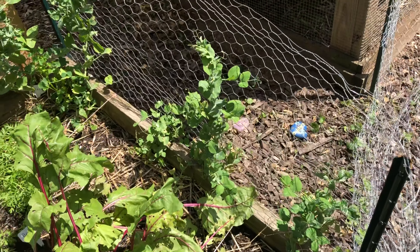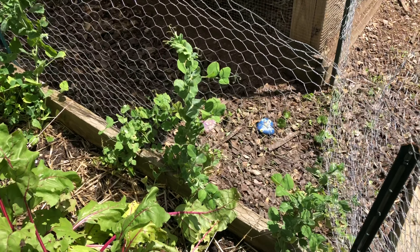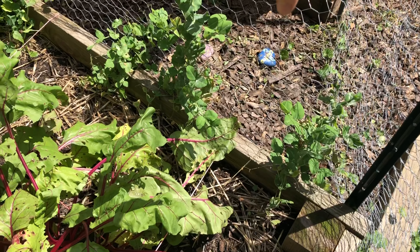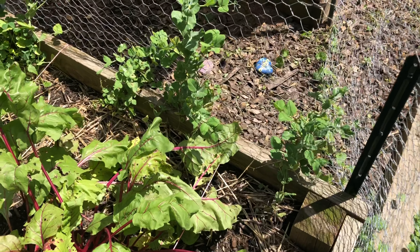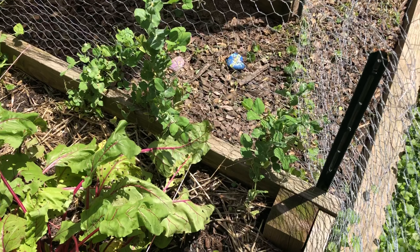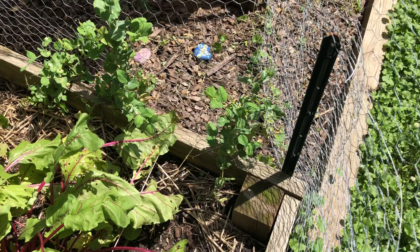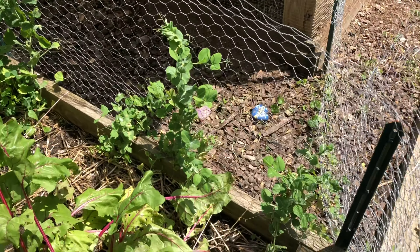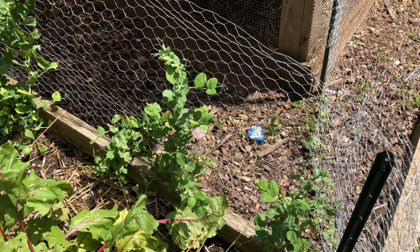Over here was my experiment. I didn't know until I'd already done it that peas don't like being transplanted. There are one, two, three, four — I think there might have been a fifth one, I think one died. There are a couple of pea plants over here that I started with the winter sowing method and then transplanted. As you can see, this whole wall — these were all direct sown long after these little ones were transplanted. So yeah, that's definitely not worth doing again. We're just going to direct sow next year.